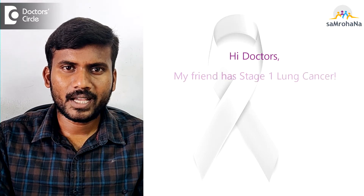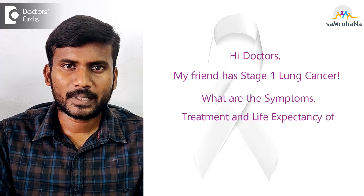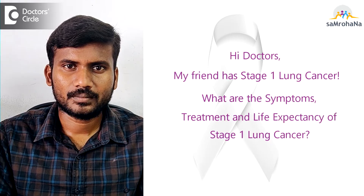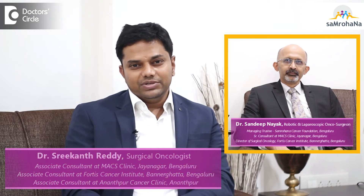A friend has stage 1 lung cancer — what are the symptoms, treatment, and life expectancy? If the lung cancer is confined to the lung, less than 3 centimeters in size, not involving any adjacent structures like the diaphragm, pericardium, or chest wall, and has not spread to lymph nodes or anywhere else in the body, then it belongs to stage 1 lung cancer.